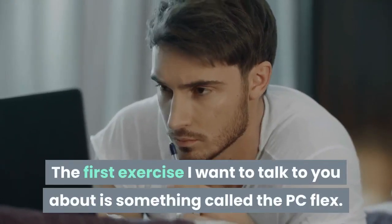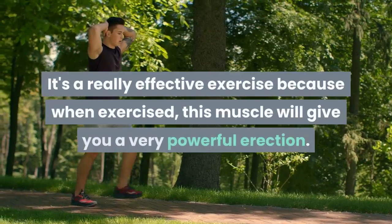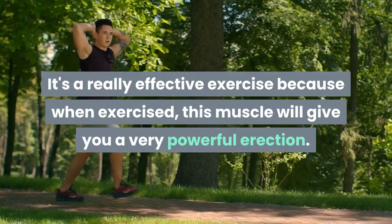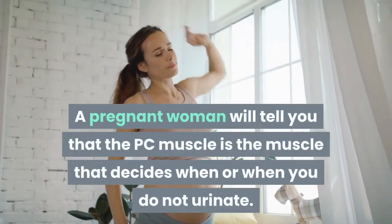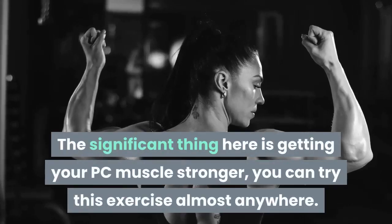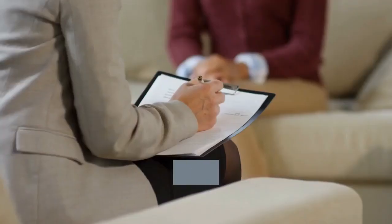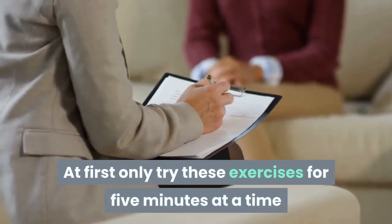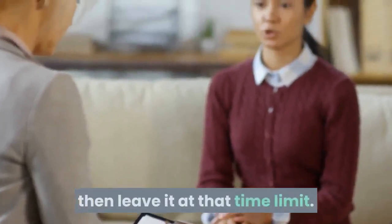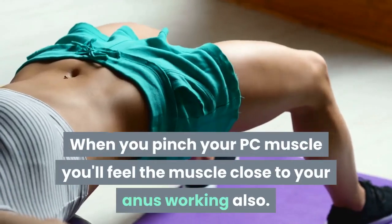The first exercise I want to talk to you about is something called the PC Flex. It's a really effective exercise because when exercised, this muscle will give you a very powerful erection. The PC muscle is the muscle that decides when or when you do not urinate. The significant thing here is getting your PC muscle stronger — you can try this exercise almost anywhere. At first only try these exercises for 5 minutes at a time and then step by step increase it to up to half an hour, then leave it at that time limit.